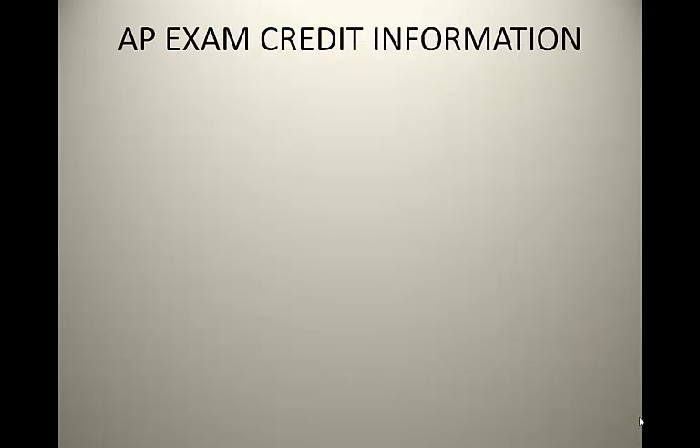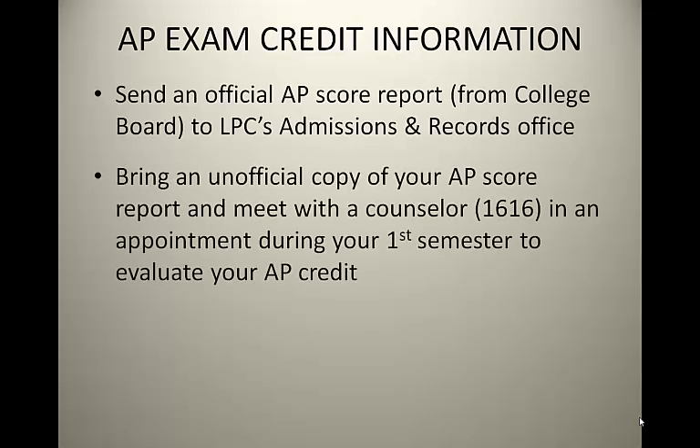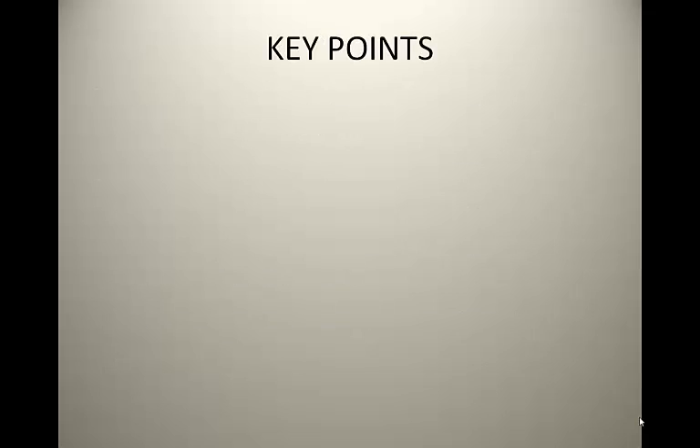AP Exam Credit Information: If you have any passing scores — 3 or higher — for any AP exams, please send an official AP score report from the College Board to LPC's Admissions and Records Office. Bring an unofficial copy of your AP score report and meet with a counselor in room 1616 during your first semester to evaluate your AP credit. The counselor needs to determine how the receiving UC campuses award credit for AP scores.